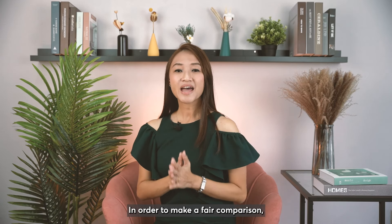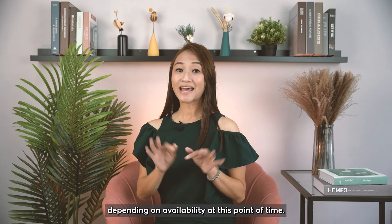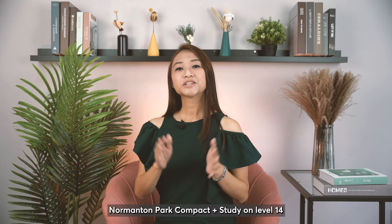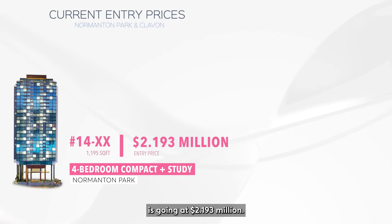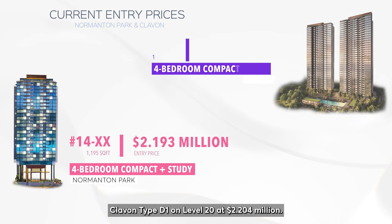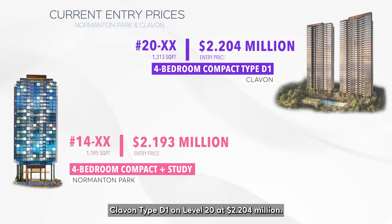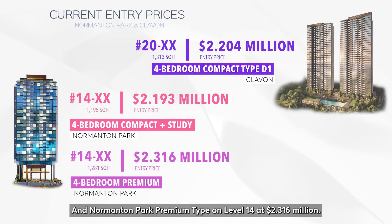In order to make a fair comparison, I have pulled out the prices at similar levels depending on availability. Normandum Park Compact Plus Study on level 14 is going at $2.193 million, Clairvon Type D1 on level 20 at $2.204 million, and Normandum Park Premium on level 14 at $2.316 million.